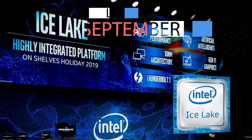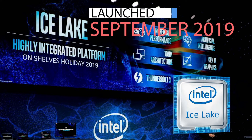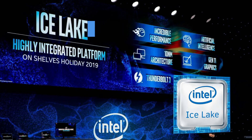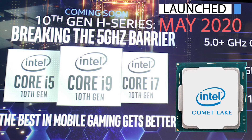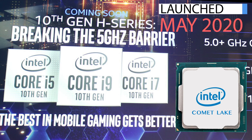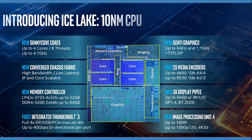Ice Lake was launched in 2019 with 10 nanometer technology, Gen 11 graphics, onboard AI to predict the workload, and an integrated Thunderbolt 3. Then, in May 2020, they launched another processor with the LGA1200 socket called the Comet Lake, creating so much confusion for consumers. Let's do a quick comparison between Ice Lake and Comet Lake.